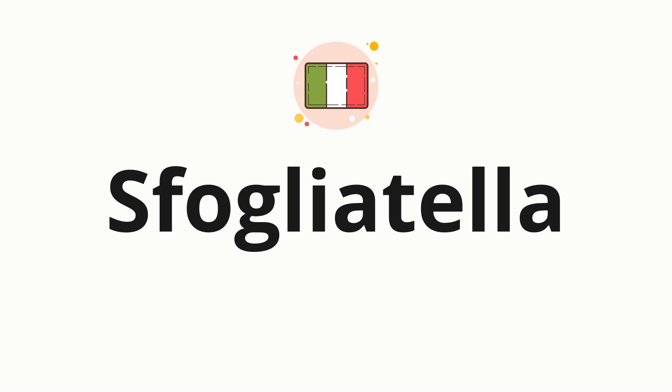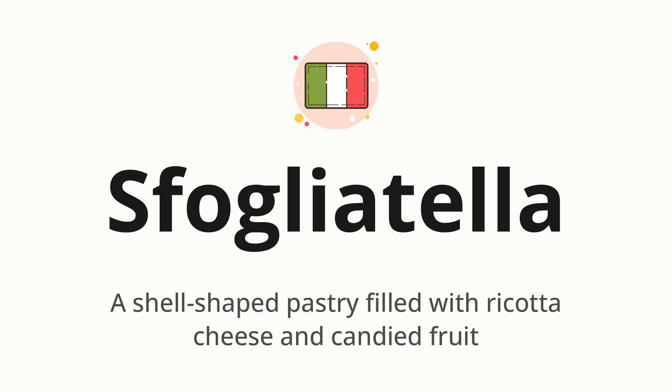Welcome to How to Pronounce. In today's video, we'll be focusing on a new word that you might find challenging or intriguing. So, without further ado, let's dive into today's word: sfogliatella, which means a shell-shaped pastry filled with ricotta cheese and candied fruit.